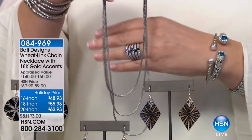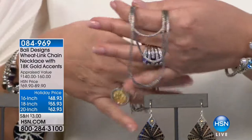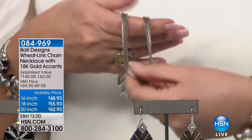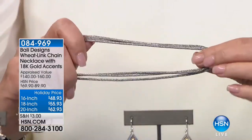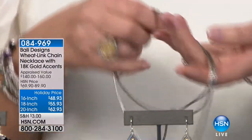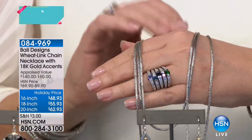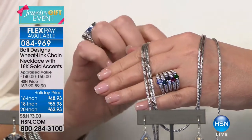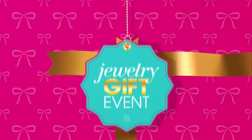Update on the beautiful Tulang Naga chain: it is quite stunning but the 16-inch and 20-inch are completely sold out. We only have the 18-inch length available — the average length — at $55.93. That is all precious sterling silver, an incredible value for one of these handmade dragon's bone chains all the way from Bali. Item number 084969 — final call.